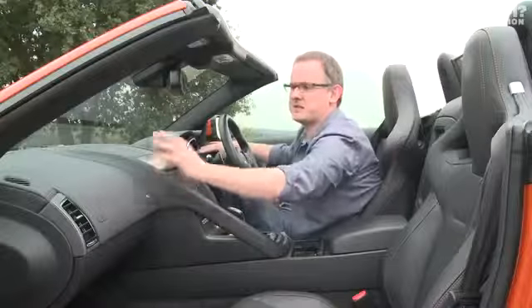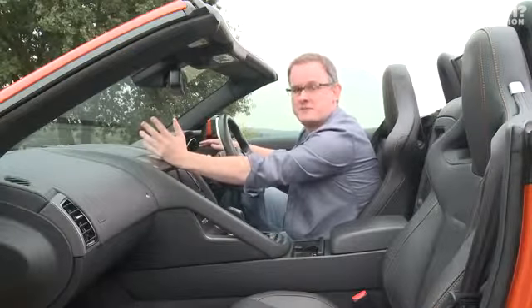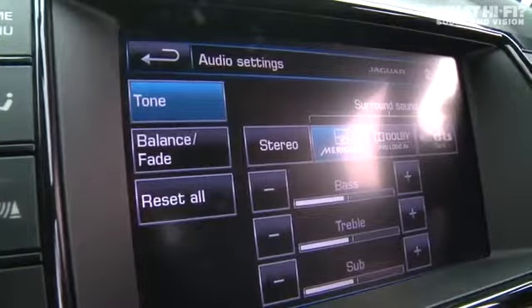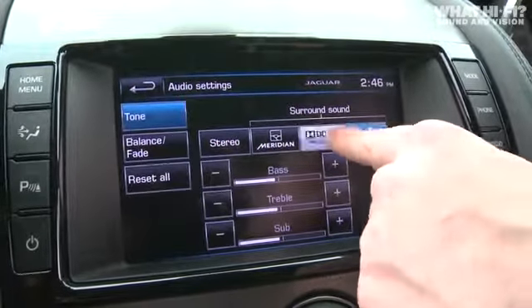This means that the driver and the passenger can get a really focused, stable stereo image. You've got a number of different sound modes to choose from — normal stereo, but also surround modes such as DTS and Dolby ProLogic 2X.